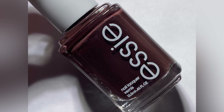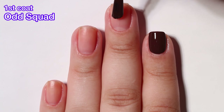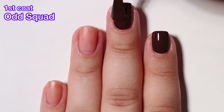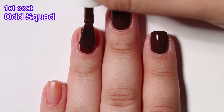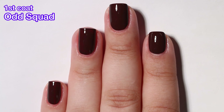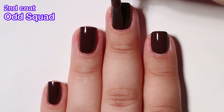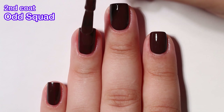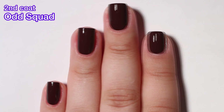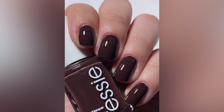Next up we have Odd Squad, the namesake of the collection, and it's a deeply rich coffee brown — and here we go with another brown. I just feel like we've gotten too many browns, too many neutral-kind-of colors from Essie, and I want a couple of collections that don't have them. This one is a beautiful shade, absolutely gorgeous, and the formula again is amazing. If you love colors like this this one is perfect. I'm strictly just critiquing the fact that we've seen quite a bit of browns from Essie and I just want to see them move away from that a little bit.